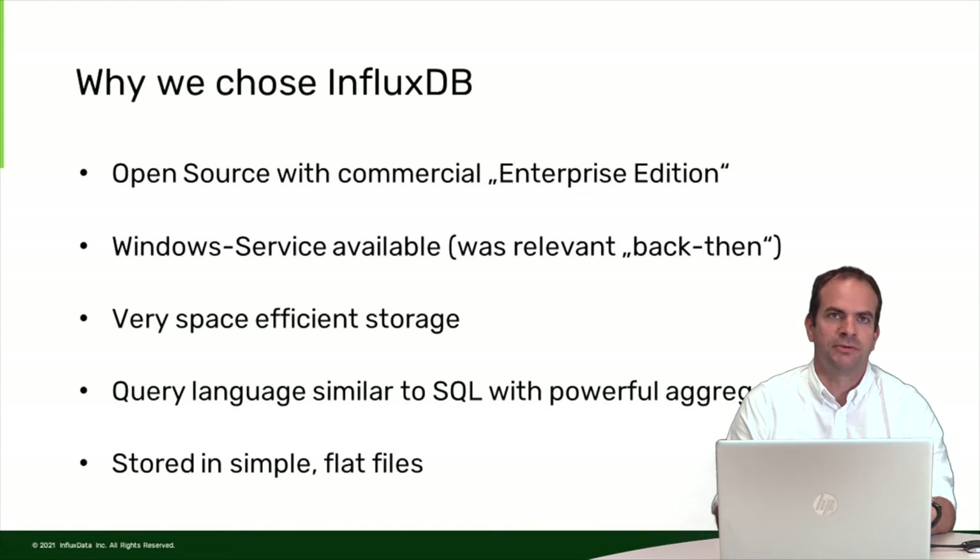Nowadays we can also work with Linux on the tunnel boring machine, but we are still happy we can run InfluxDB on Windows. A very important factor was that InfluxDB offers a very space-efficient storage solution — we have a lot of data to store and don't have much storage available on the machine. InfluxDB also offers a query language similar to SQL with very powerful aggregations, which was very useful. Concerning robustness, InfluxDB storing its data in simple flat files leads to a very robust system, and making backups is very simple.